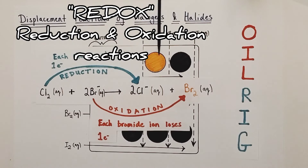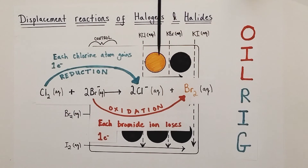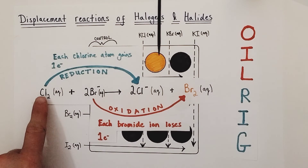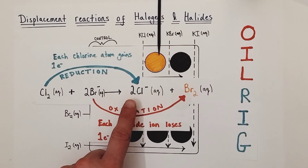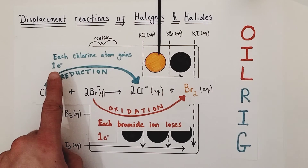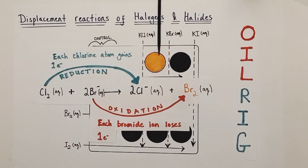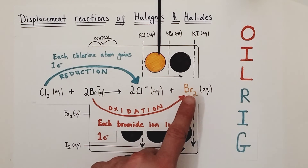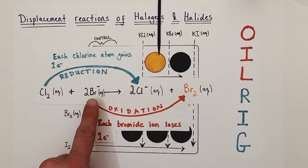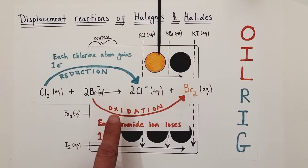Now for the redox considerations. Don't forget the mnemonic OIL RIG: oxidation is loss of electrons, reduction is gain of electrons. The chlorine molecules become chloride ions — chlorine atoms gain a one-minus electron to become a one-minus ion — that is reduction. However, the bromide ions which were -1 become uncharged bromine atoms in the diatomic Br2 molecules. Each bromide ion must have lost a negatively charged electron to become an uncharged bromine atom — that is oxidation, because oxidation is the loss of electrons across the course of a chemical reaction.